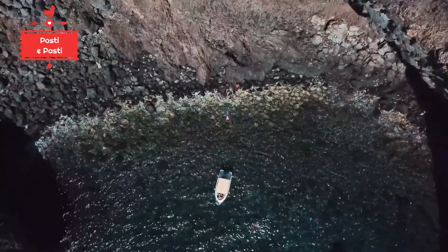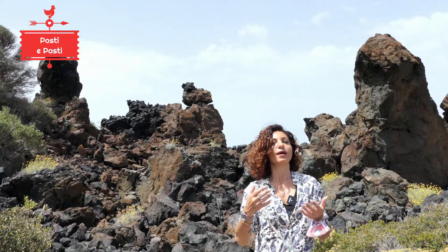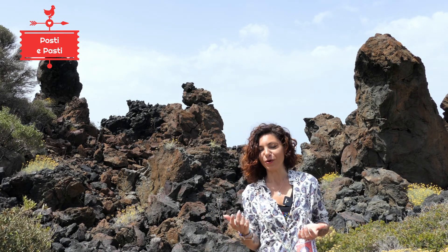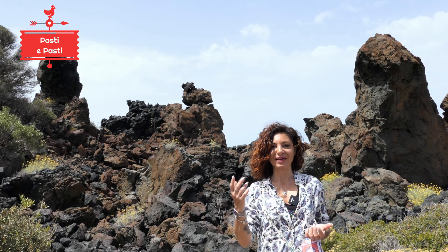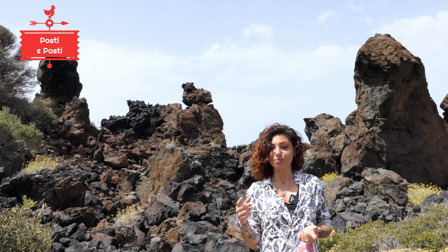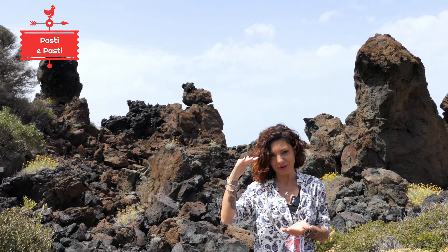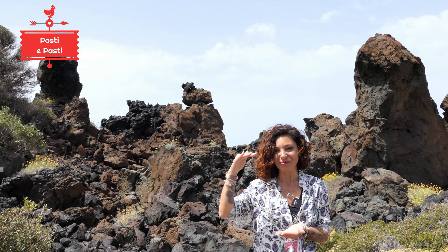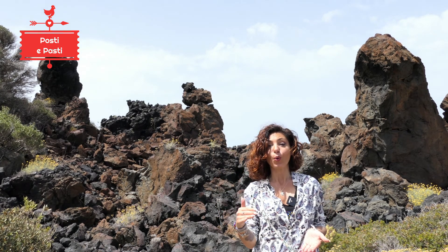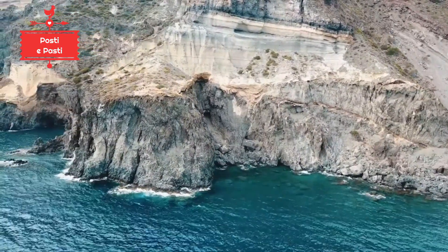Imagine the peak of this island of Pantelleria, which is a great crater, at about 836 meters. It is only, as we normally say, the peak of the iceberg — in this case, the peak of the great volcano, because it is below 1.2 km of underwater crater.